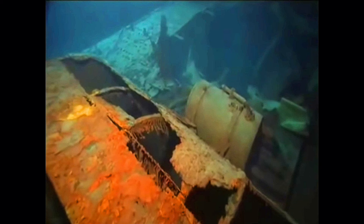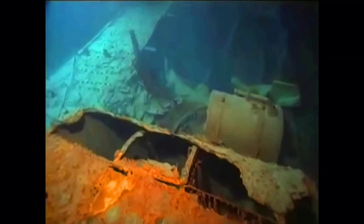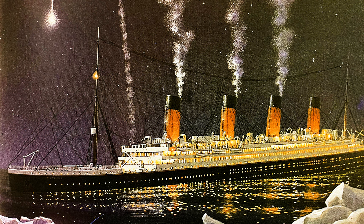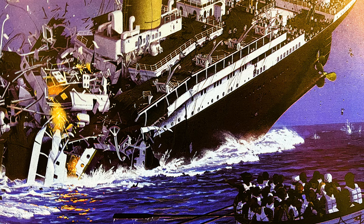'Would a different captain have avoided the iceberg? Could the ship have been prevented from sinking? What kind of hole did the iceberg cause in the hull? Ironically, the finding of the wreck in 1985 solved some mysteries but created others. More than anything, discovery proved that Titanic has become a permanent object of fascination for millions.' I couldn't agree more.